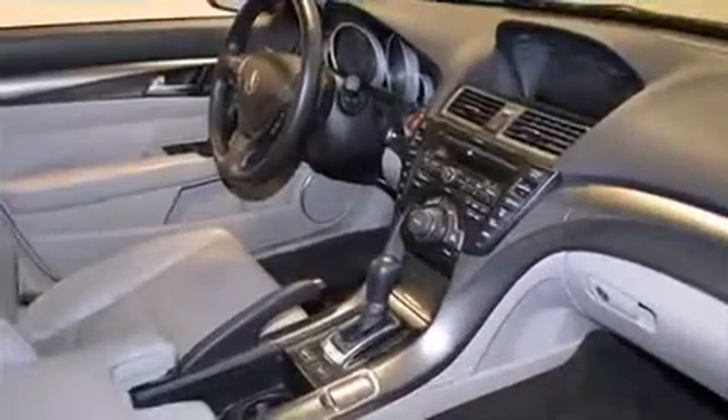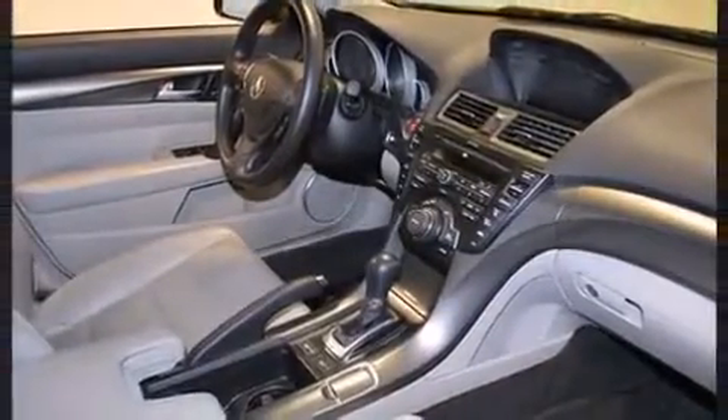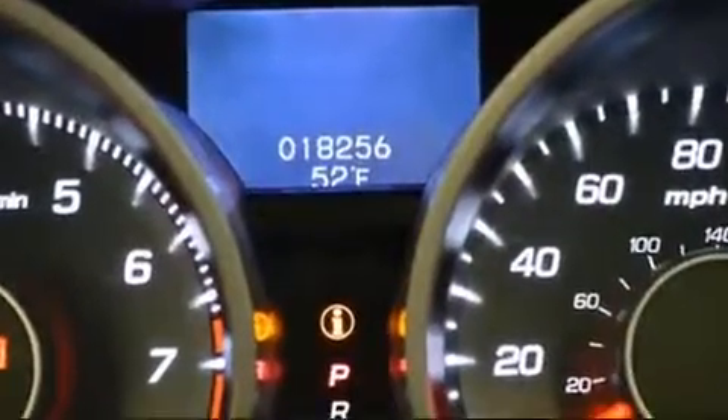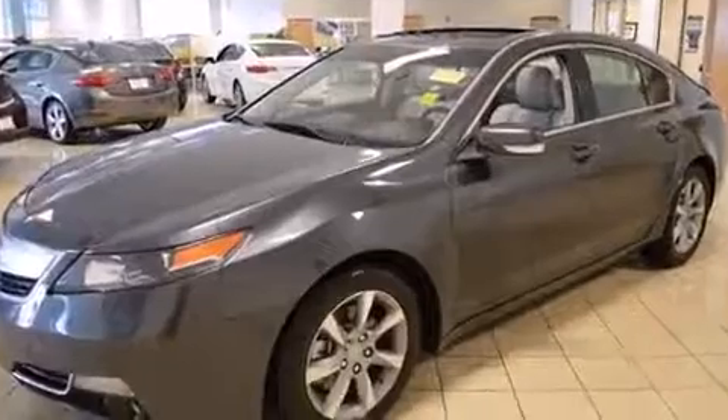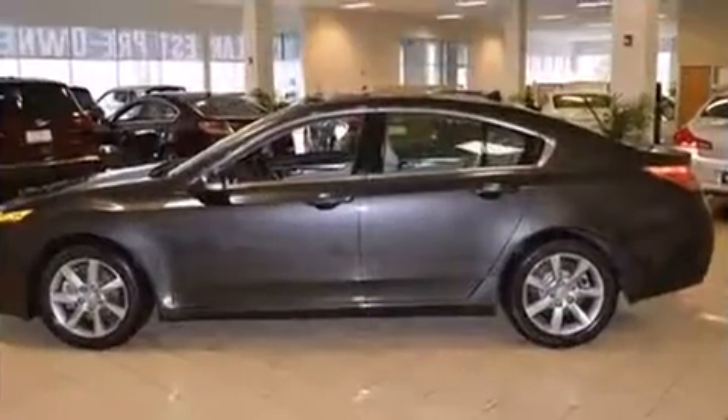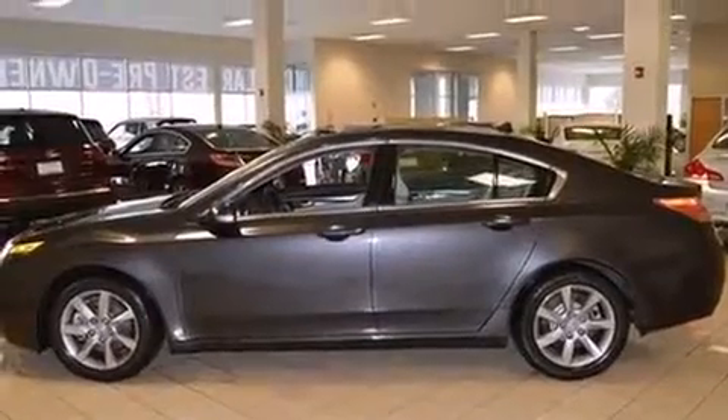A 3.5-liter V6 engine pairs with a sophisticated six-speed automatic transmission, and for added security, dynamic stability control supplements the drivetrain. Acura infused the interior with top-shelf amenities such as leather upholstery, speed-sensitive wipers, and seat memory.